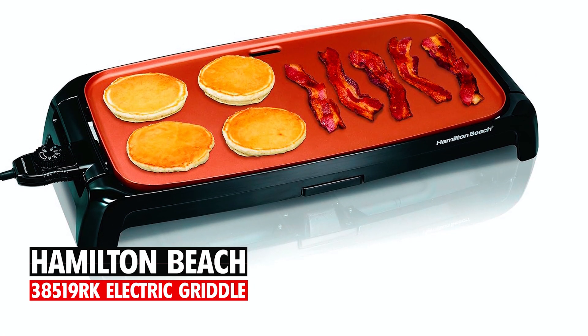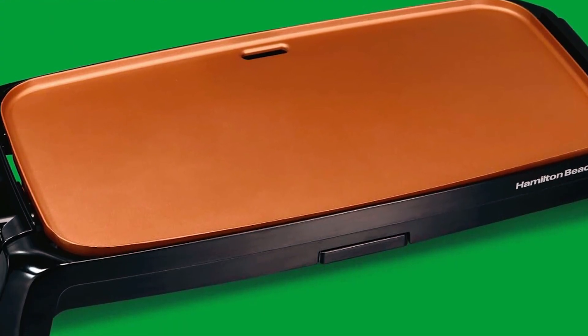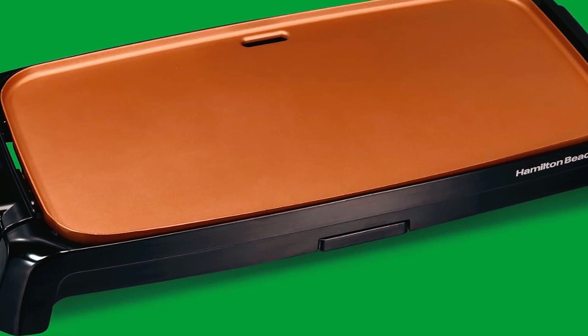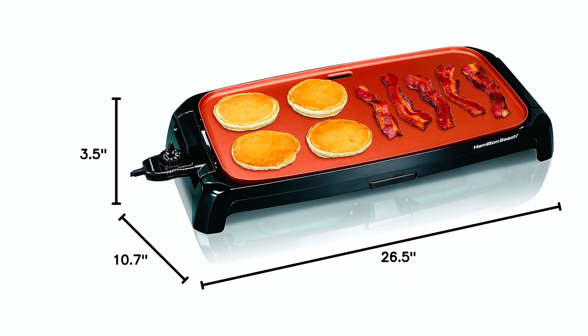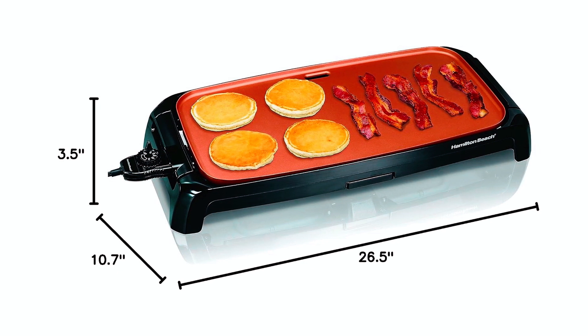Number 1 on our list is the Hamilton Beach 38519RK Electric Griddle. This electric griddle is made of heavy-duty die-cast aluminum and has a large 12 by 22 inch cooking surface.